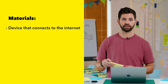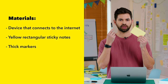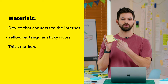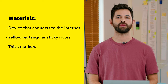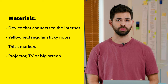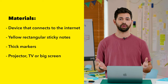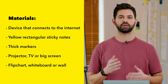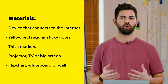Also, every participant will need a yellow rectangular sticky note and a thick marker — not too thick, but also not too thin. We like to use the Sharpie, because we want participants to use as few words as possible on their sticky notes. It would also be optimal if you have access to a projector, a TV, or a big screen where every participant can show their examples clearly. If you don't have one, no worries — participants can just show their examples on their own device. And lastly, you'll need a plain surface where you can stick your ideas on, such as a flip chart, a whiteboard, or just a wall.